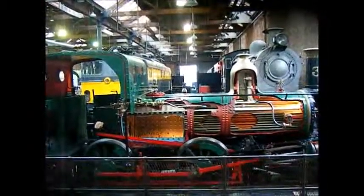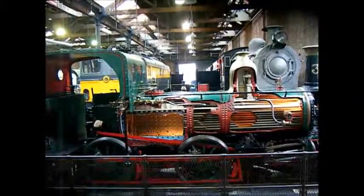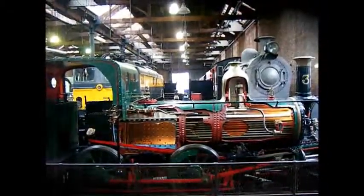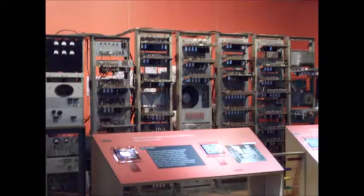We also learned how steam was used to power trains. The steam goes inside the engine, then it goes to the pistons, pushes them forward, moves the wheels, and it will start moving. We also saw Baby, the world's first computer, which was born in Manchester in 1948.